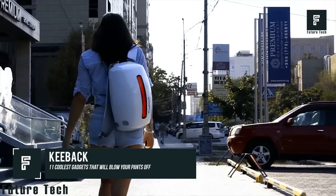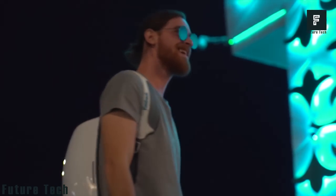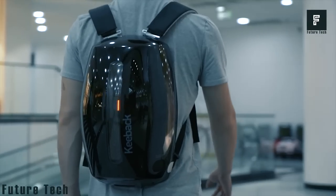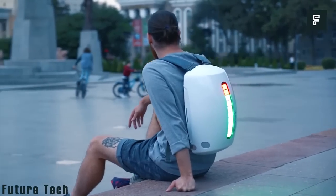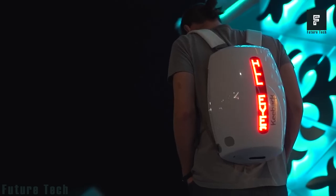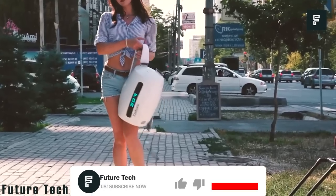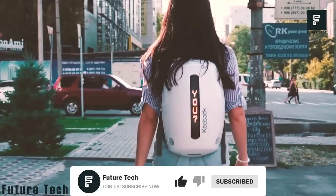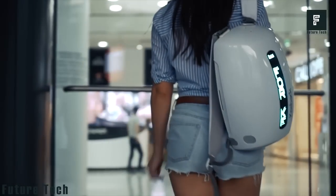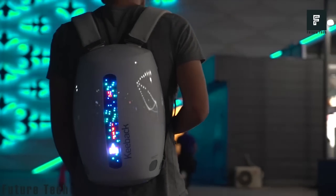Keyback: Keyback is a sleek, innovative backpack that can keep you safe and keep others around you informed. It features an adjustable LED screen that displays messages or warnings to those around you. You can create custom LED animations or display messages while riding your bike or walking around town. Just use the free smartphone app to make adjustments and beam them to your Keyback via Bluetooth. With 1044 pixels on the screen, you have a wide variety of customization options.